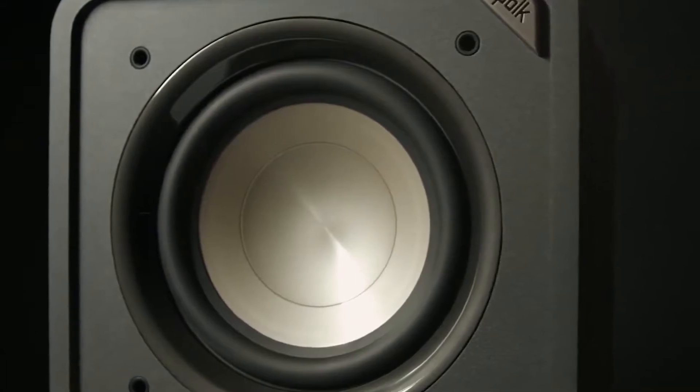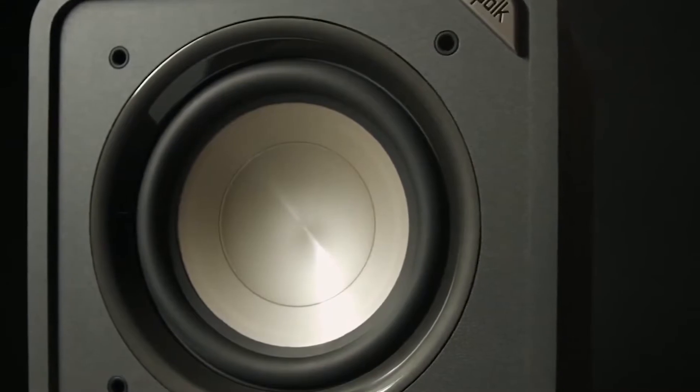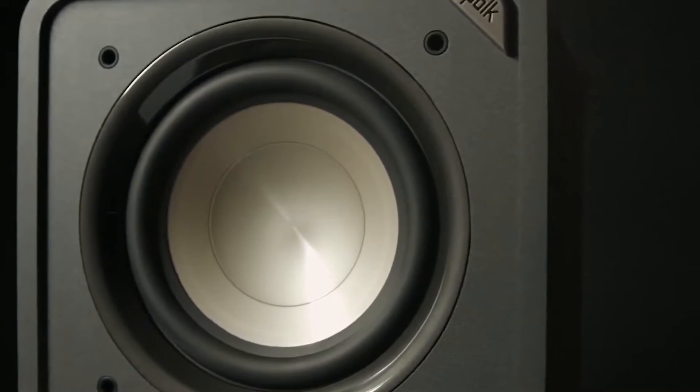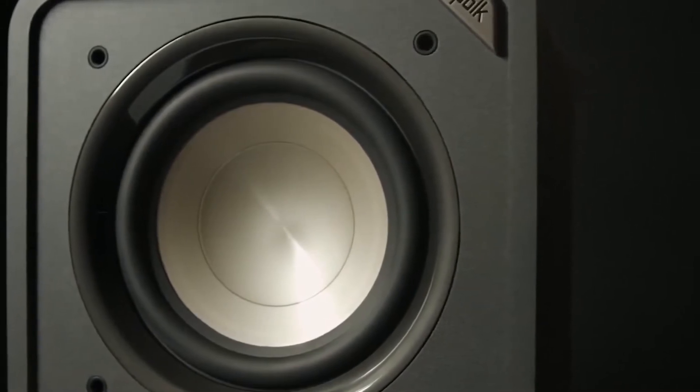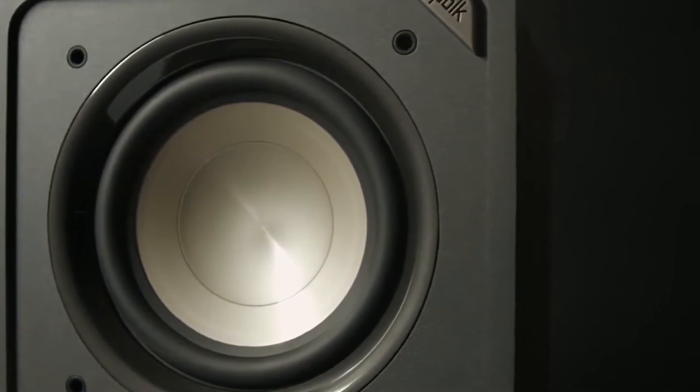Having a dedicated subwoofer is extremely important to complete your home theater system or to add that oomph low-end to your music. A subwoofer works in the 20 to 200 Hz frequency range to produce bass and sub-bass frequencies that enhance low-end audio effects to give you that balanced sound.